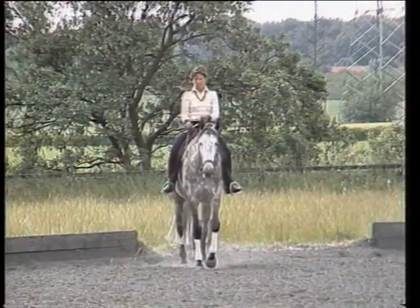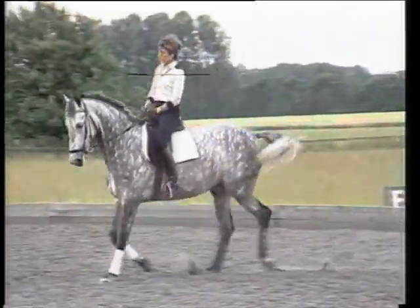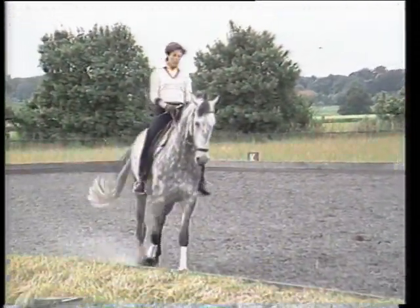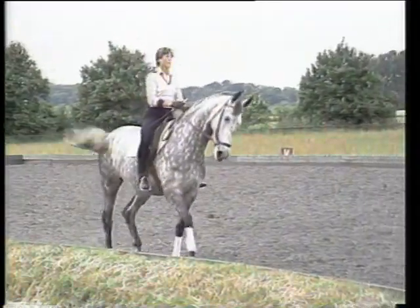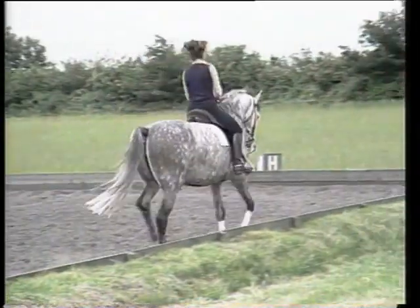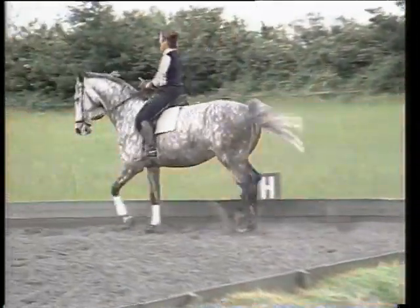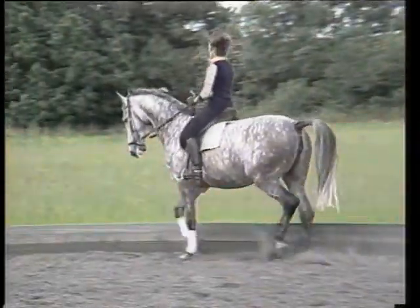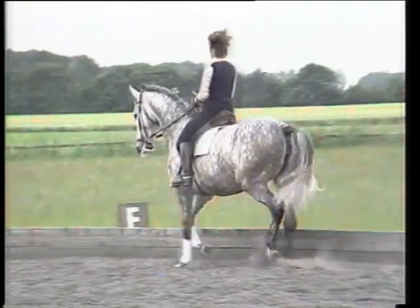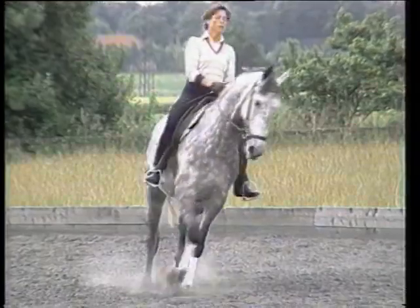Here now starts the second part of the training lesson. We normally start with trot work, sitting now, bringing the horse on the bit, trying transitions and trot work to bring the hindquarters more under, taking more weight behind.